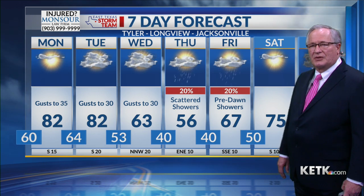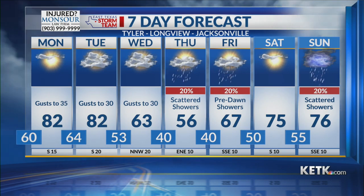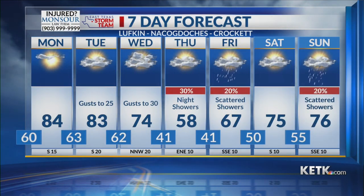Scattered showers become a little more likely but only about a 20 percent chance on Thursday, pre-dawn type on Friday. Saturday will be rain free, but scattered showers start to move back in with a 20 percent chance on Sunday and we're back into the 70s — about 10 degrees above normal for this time of the year.